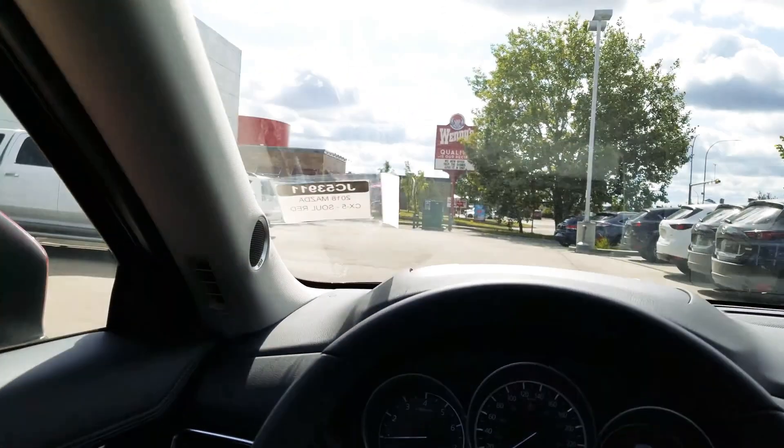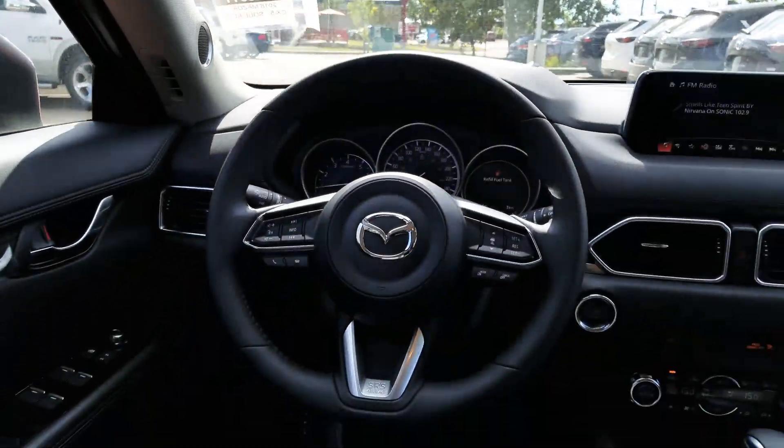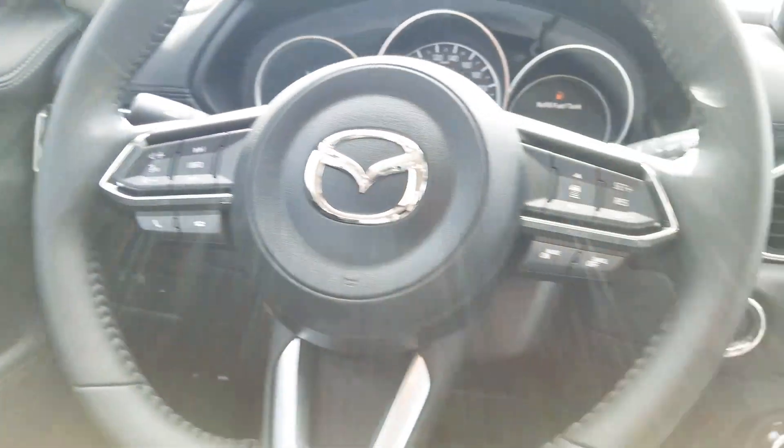This one does come with a heads-up display right now on the windshield. It's hard to see in the camera, but I'll show you more in person. We have Bluetooth, cruise control, and we also have heated seats and a heated steering wheel.